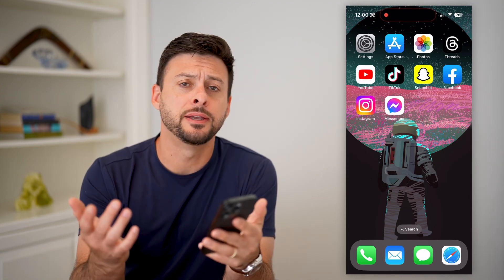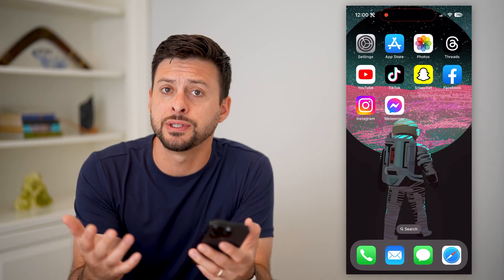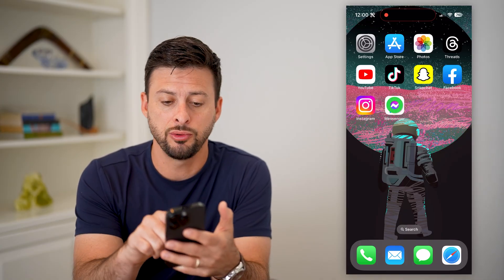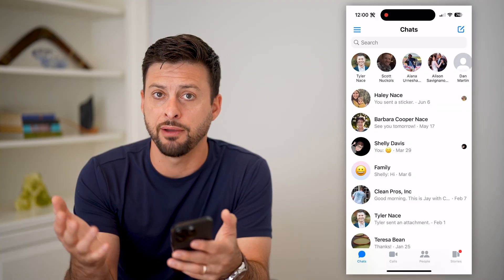Here's how to fix Messenger not sending messages. If you open up the Facebook Messenger app but it's just not sending messages — you open it up, tap on a message, type something, and it just never sends — I'm going to walk you through some steps on why that might be and how to get it fixed.